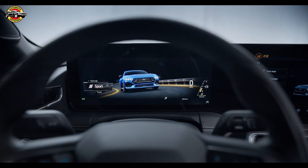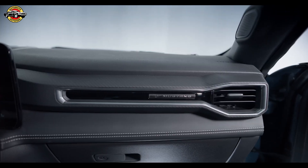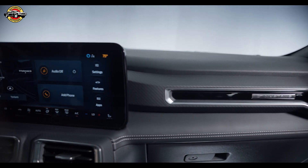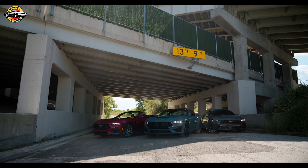Step inside the Mustang's driver-focused cockpit, where technology and craftsmanship converge. The digital instrument cluster and the 13.2-inch SYNC4 center stack provide clear visual information and easy-to-reach controls, creating an immersive digital experience tailored to your preferences.